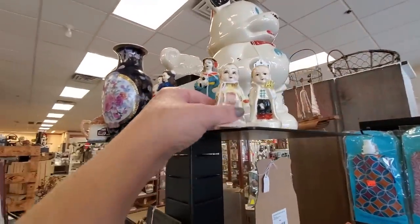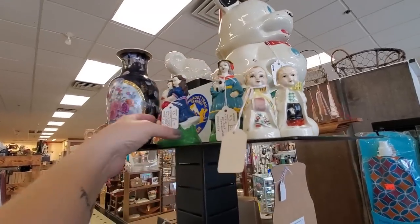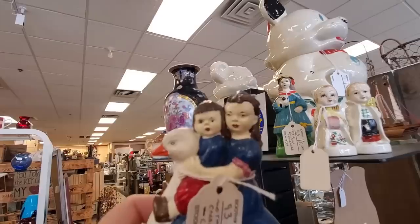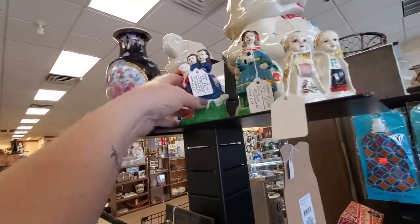Oh, look at these little fellas. It's $5 for the set — little salt and pepper shakers, a little boy and a girl. Boy, look at them, they're having a good time. That kid in the middle looks like it's getting a little squashed and they kind of look like they're strangling the goose. And it's $2 for that.